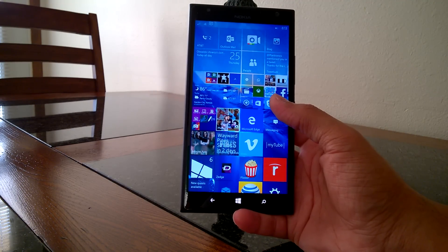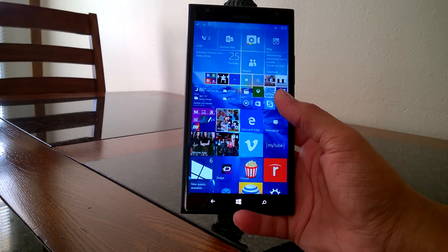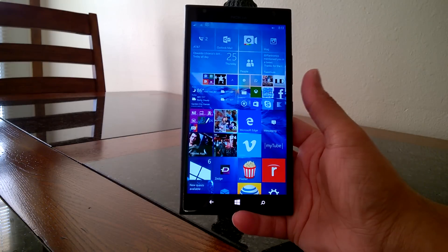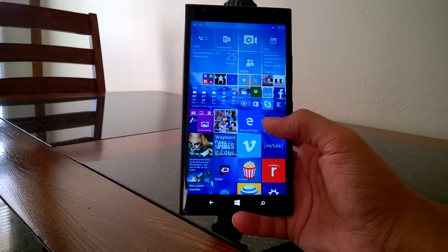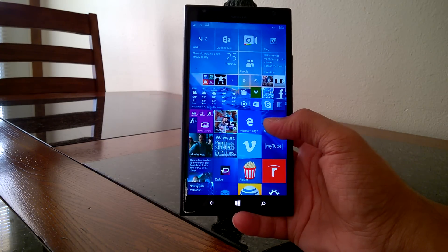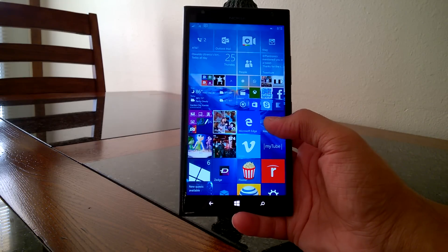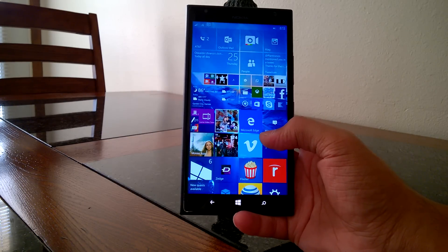It's a big upgrade even though it's only been a week from Build 10136. One of the first things you'll notice is the improvements to the Start screen and the UX in general. The Start screen looks sharper, it's crisp, the tiles are updating, and there's no blurriness like we experienced in Build 10136. A lot of third-party applications and even the Photos app — the tiles wouldn't update — that's all been fixed here.